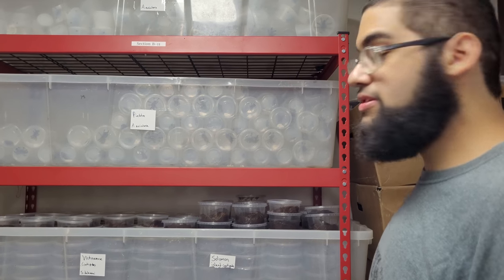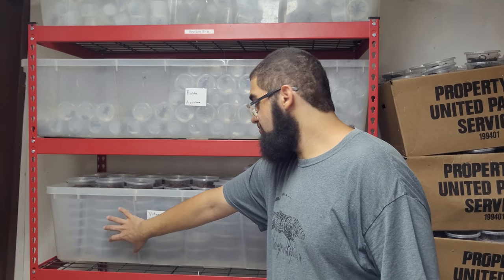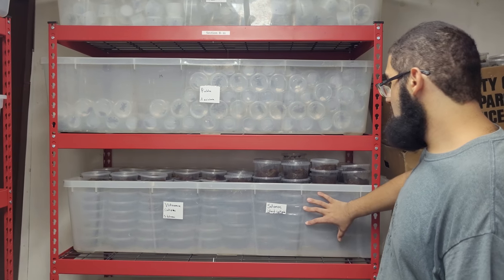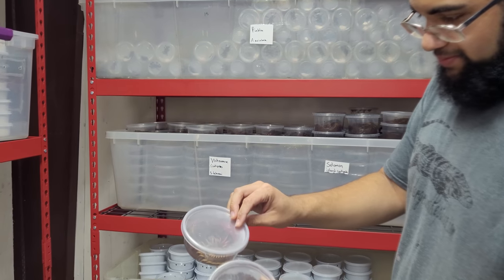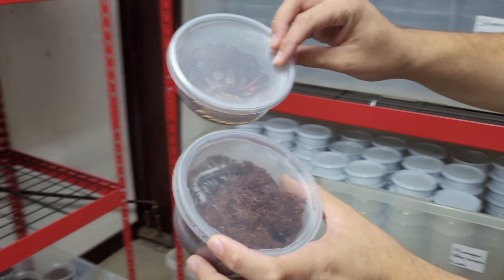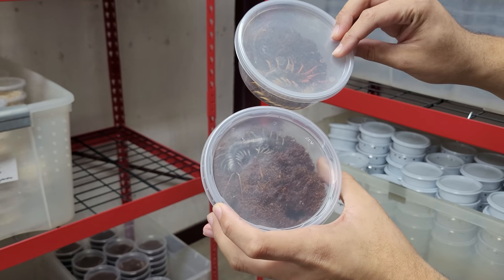Another group of animals that people love in invertebrates are centipedes. Over here I have your classic Vietnamese centipedes, and over here are your Solomon Island centipedes. They're not a small species, and centipedes are definitely not an animal you want to actually handle and take out unless absolutely necessary.